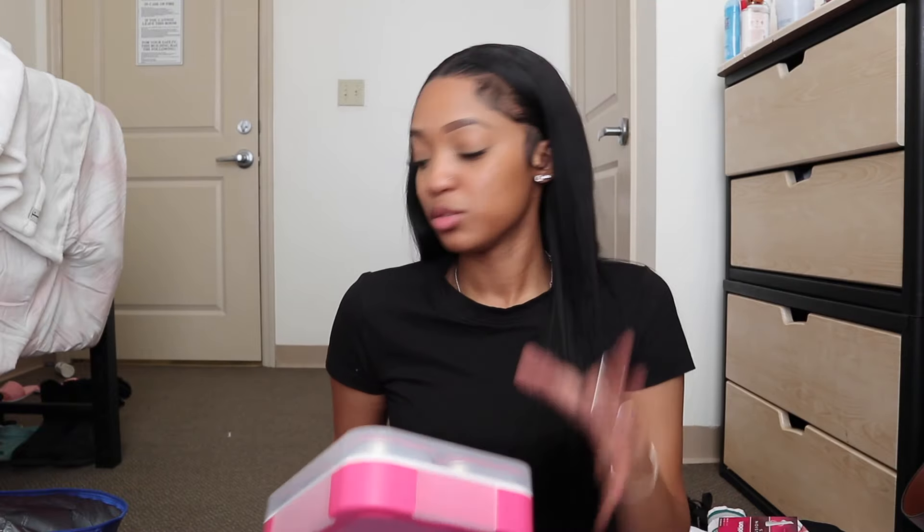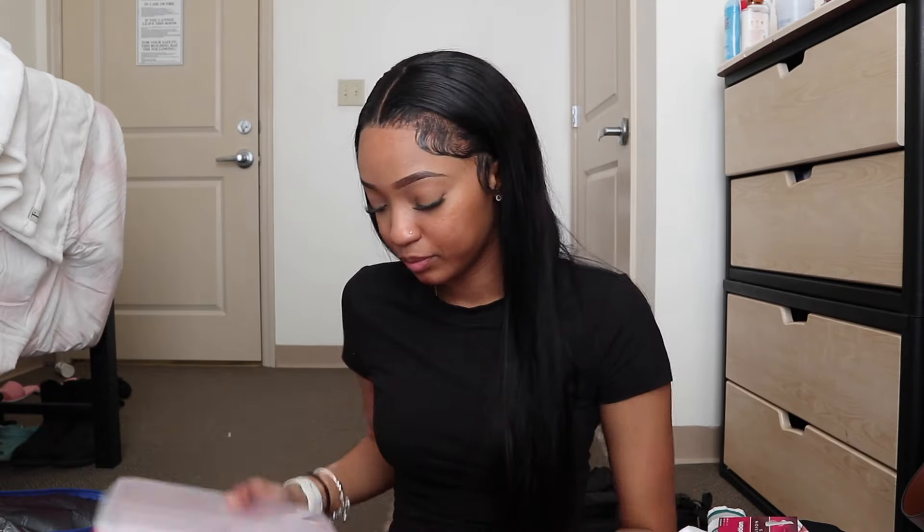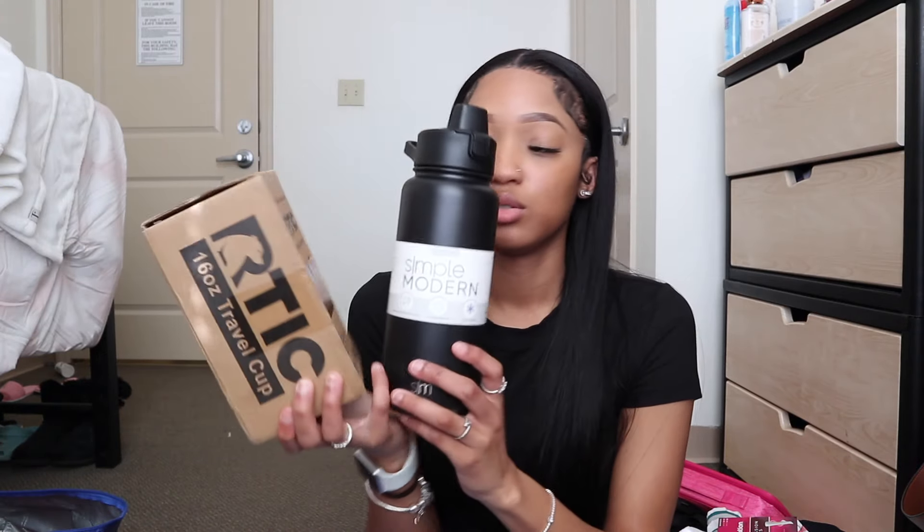I'm going to link everything I got from Amazon in my bio on my storefront in case you guys want to get it. My theme was pink everything, so that's why you're going to be seeing a lot of pink. Next up are my two water bottles.